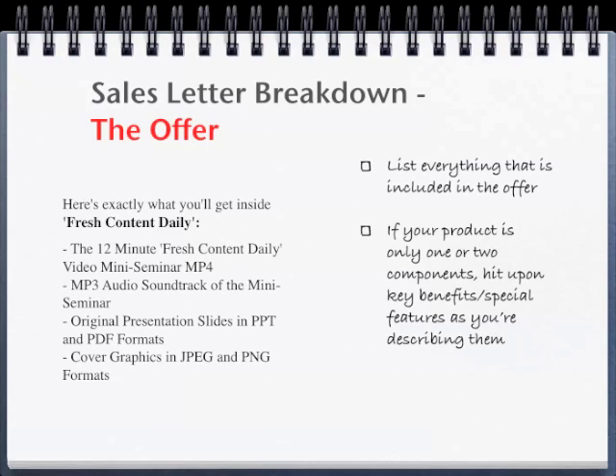Here's exactly what you'll get inside Fresh Content Daily: the 12-minute Fresh Content Daily video mini-seminar MP4, MP3 audio soundtrack of the mini-seminar, original presentation slides in PowerPoint and PDF formats, cover graphics in JPEG and PNG formats. When you begin your offer, you want to list everything in detail that is included. And if your product is only one or two components, you must remind or hit upon the key benefits or special features as you're describing them.